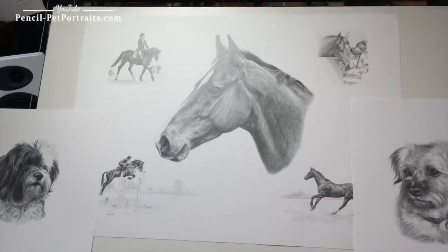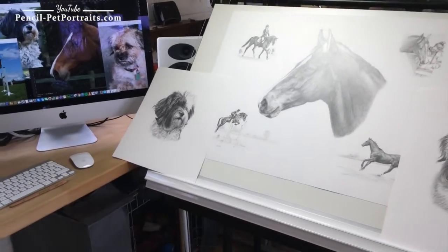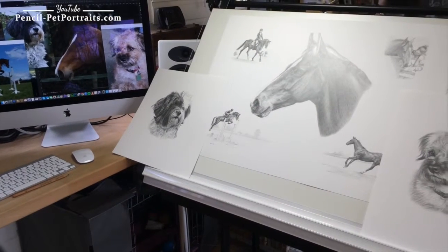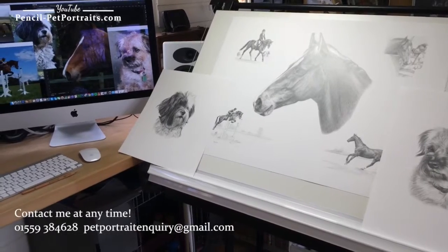I hope you've enjoyed viewing my work and seeing where I work. If you would like me to draw your cat, dog or horse you're more than welcome to contact me at any time.